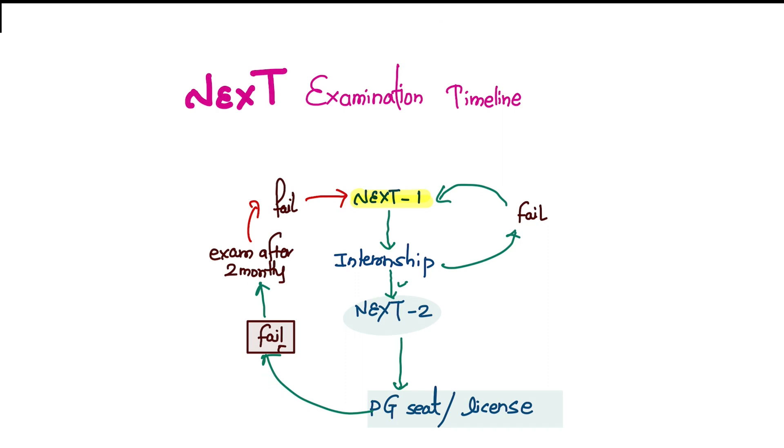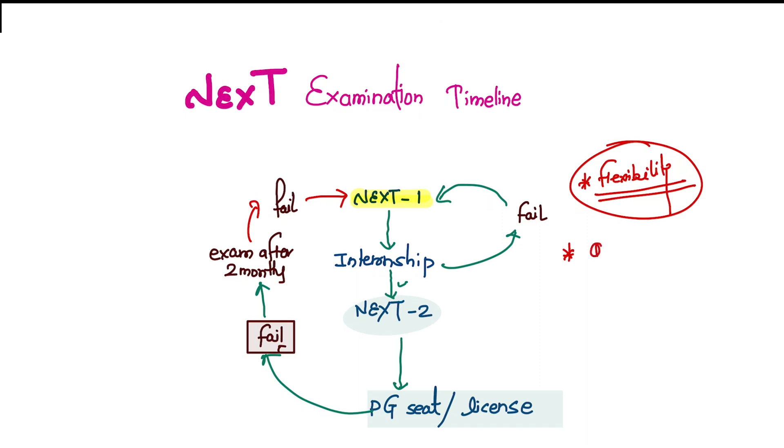Different institutes have different curricula, so it provides candidates flexibility to choose the examination that aligns best with their individual circumstances. So this is the exam timeline. It's very difficult to cover all the points in just eight minutes, but I know you have many questions — please comment them in the comment section below. If you are still watching this video, you like this content and you can subscribe to my channel. Thank you.